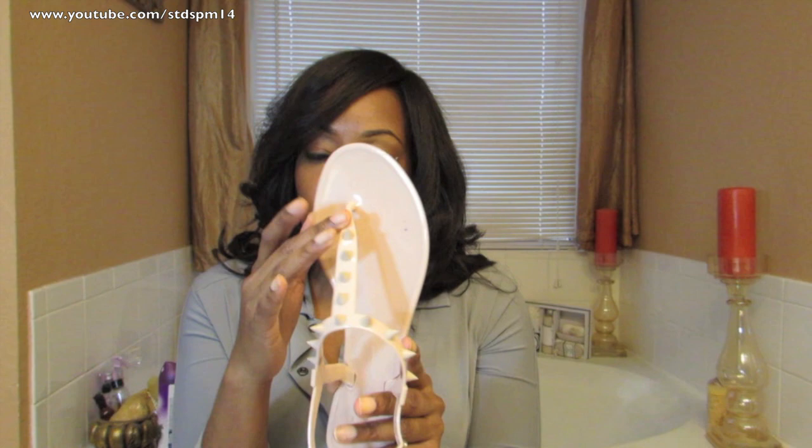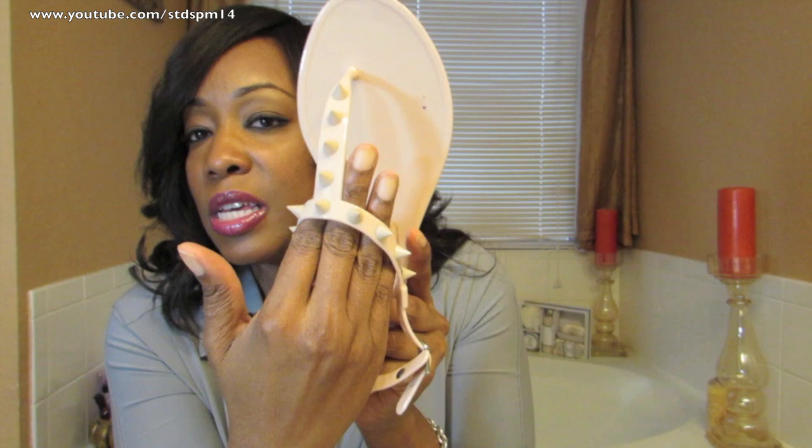The only thing about these shoes is you can't cross your foot, because these spikes will kind of stick you. But overall I love them and I think they're still on the website.